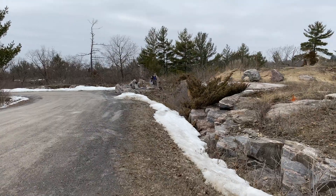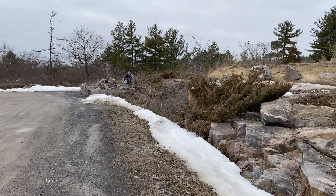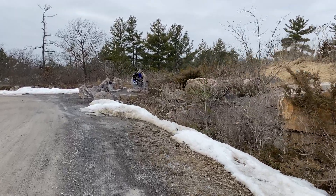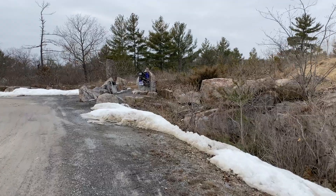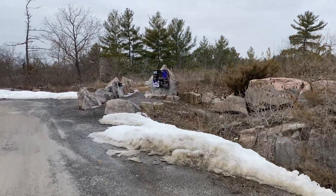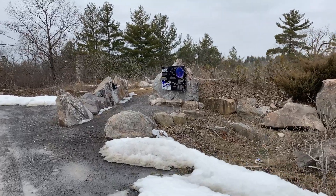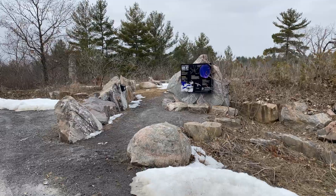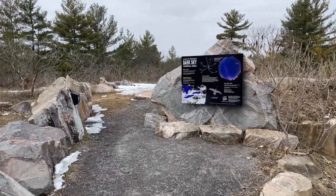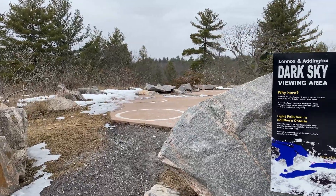I'm just going to do a little walking on the site to give you an idea. I'm coming off the highway, so it's not very far off the highway, which has some advantages and disadvantages. You're not actually driving off to the middle of deep, dark nowhere. At the same time, you do occasionally have the odd car come by. So at Lennox and Addington dark sky viewing area, my suggestion is not to do longer than five-minute exposures. That way, if a car goes by and the light gets into your imagery, it's not a huge loss.